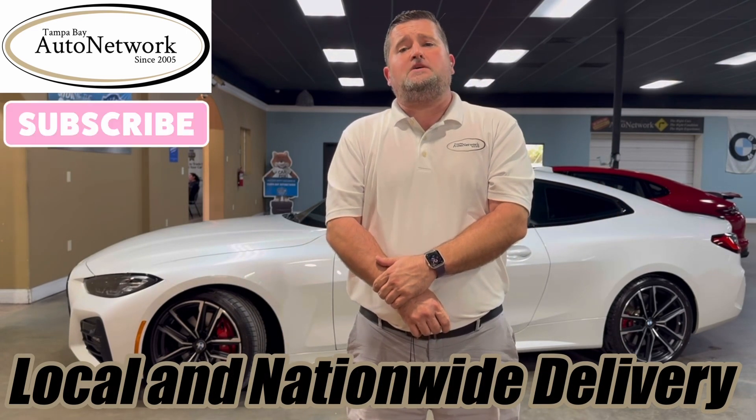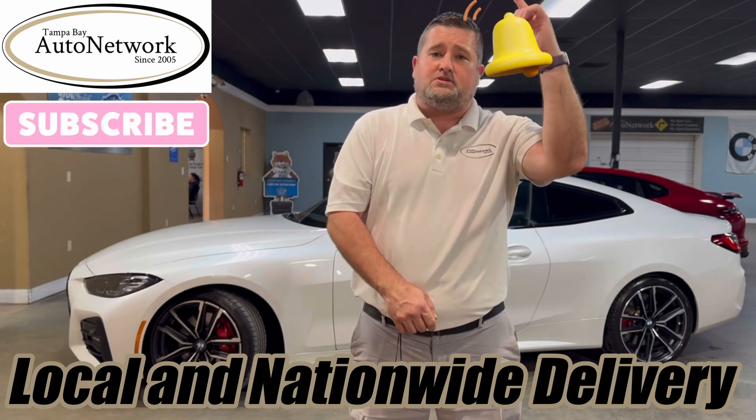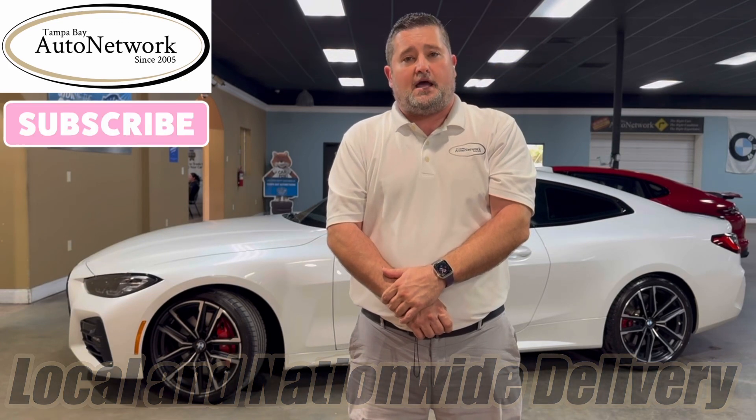If you're on our YouTube page and want to take a look at our photos, click the link we provide in our description. Also give us a like, share, and subscribe, and don't forget if you smash the bell we're going to notify you of our walk arounds as we make them. Today we're walking around a 2023 BMW 430i.